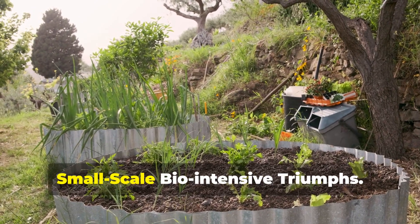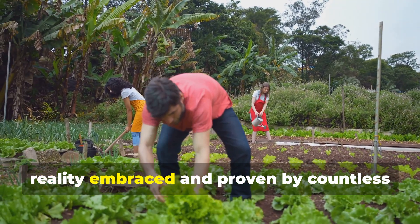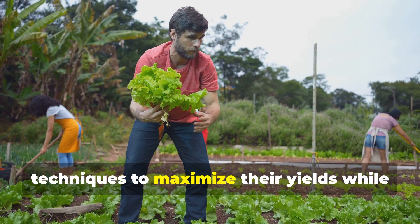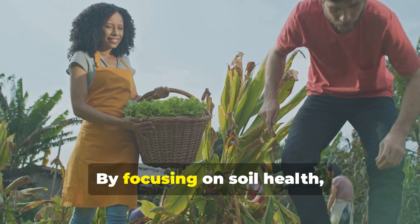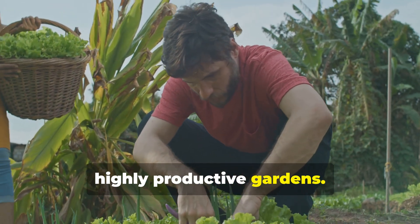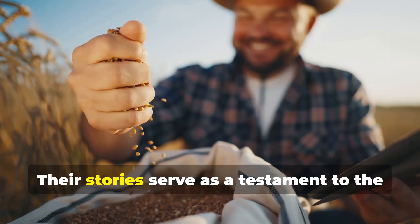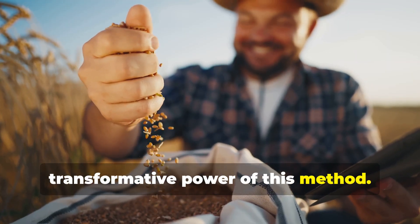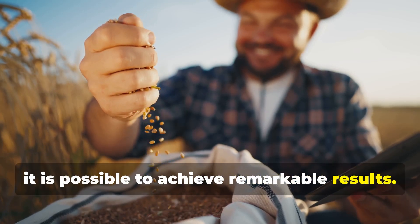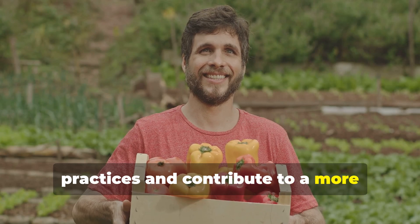The success of bio-intensive market gardening is not just a theory — it's a reality embraced and proven by countless small-scale farmers around the world. These farmers have adopted innovative techniques to maximize their yields while minimizing their environmental footprint. By focusing on soil health, crop diversity and efficient use of space, they have turned small plots of land into highly productive gardens. Their stories serve as a testament to the transformative power of this method, inspiring others to adopt bio-intensive practices and contribute to a more sustainable future.